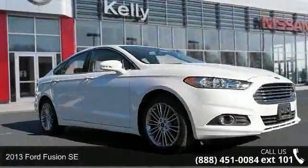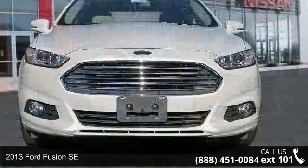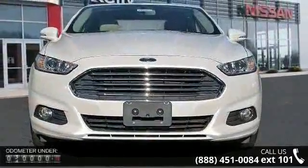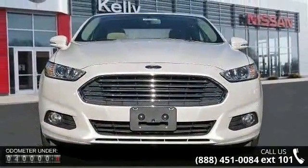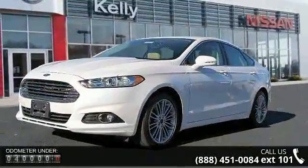Arrive in style with this 2013 Ford Fusion SE. If you are looking for a first-rate auto, this one could be yours today. This vehicle comes with a reliable 4-cylinder engine connected to a smooth shifting automatic transmission.